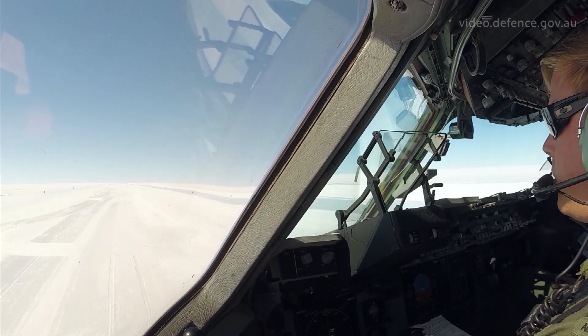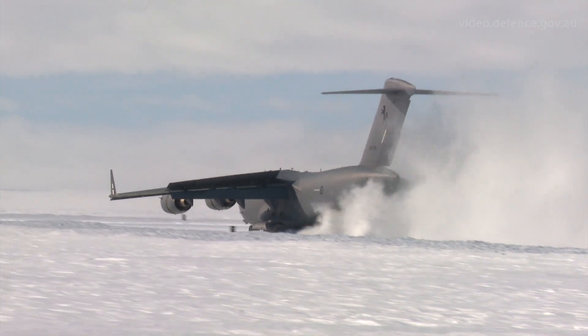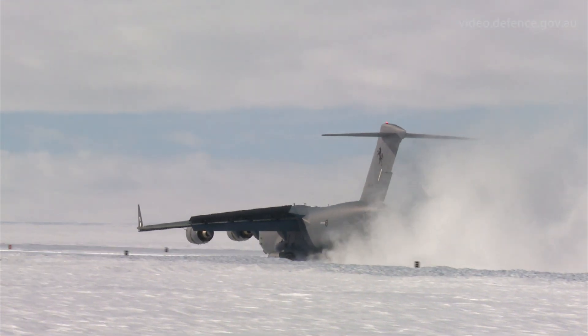It's a great day for the 36th Squadron. The C-17 is the largest aircraft ever to land in Antarctica, but to be able to support the Antarctic Division and get a large amount of equipment down on the ice in a day is something phenomenal for them.